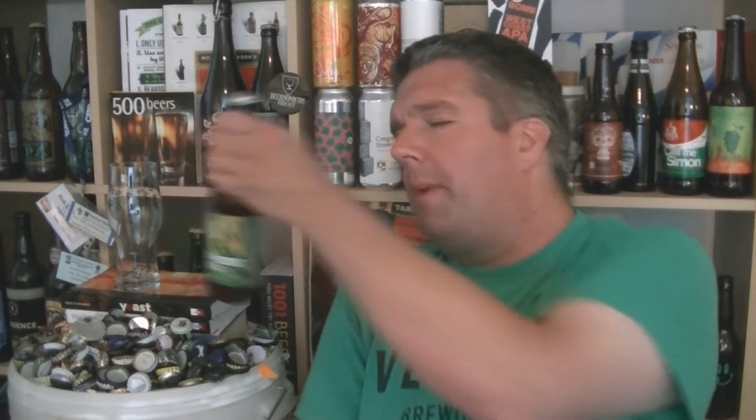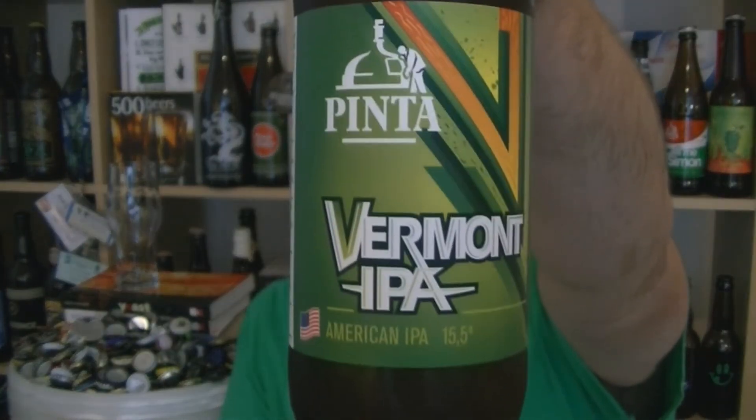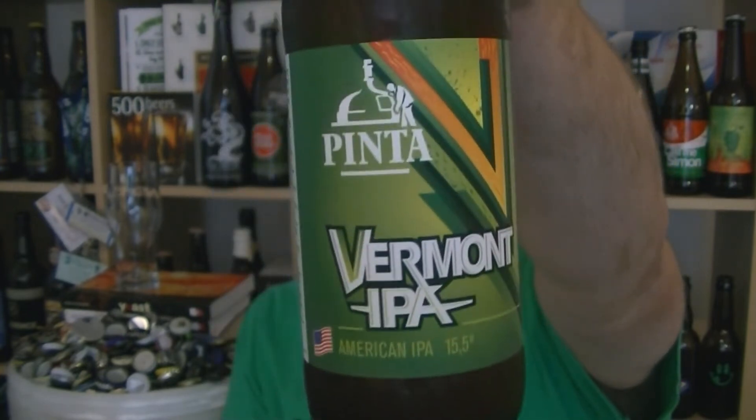Hi, I'm Rob from Hopzing. Thanks for joining me for another beer review video. This time we've got a bottle of beer from Brother Pinter from Poland, and it is their Vermont IPA at 6.1% ABV.